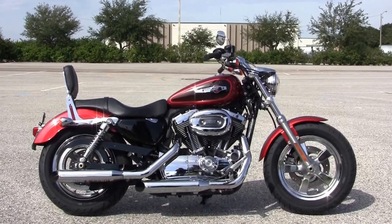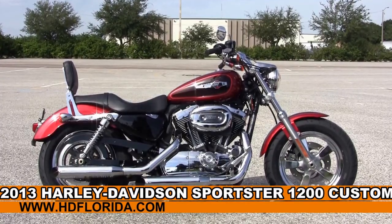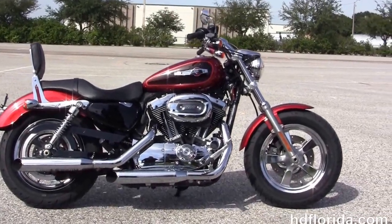Welcome everyone to the world famous Harley-Davidson of Brandon. Today I've got this phenomenal used 2013 1200 Custom Sportster.